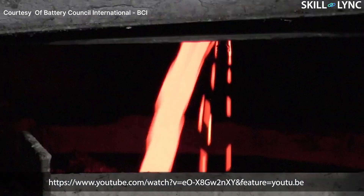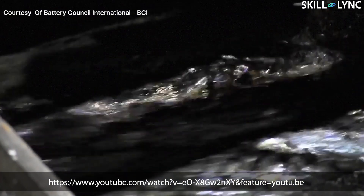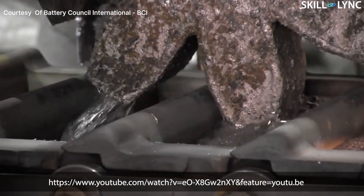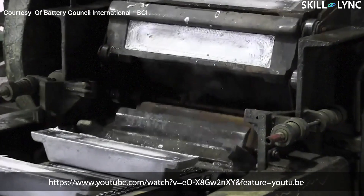After separation, the individual materials undergo their own recycling process. The lead electrodes of these batteries have lead sulphate crystals on their surface. These crystals are separated from the metal before being refined. These electrodes are recycled and smelted into new lead bars, which are sold to battery manufacturers to be used in new batteries. This process recycles almost all the lead that is used.